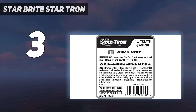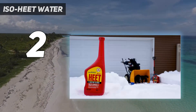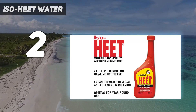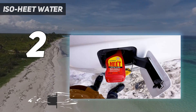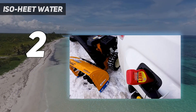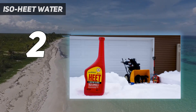Number two on my list: ISO-HEET Water Remover. Gold Eagle produces both HEET, which is methanol-based, and ISO-HEET, which is largely isopropyl alcohol. The company claims its ISO-HEET stabilizer absorbs five times more water than regular gas dryers and also prevents rust and corrosion. It performed well in tests conducted at the University of Nebraska Lincoln. HEET also did well in a comprehensive test by Project Farm against Sea Foam stabilizer.